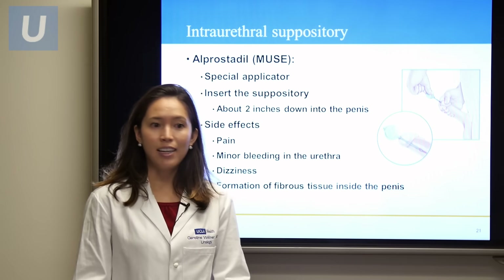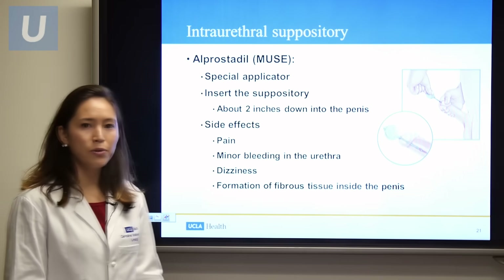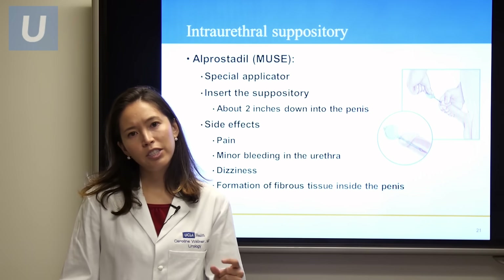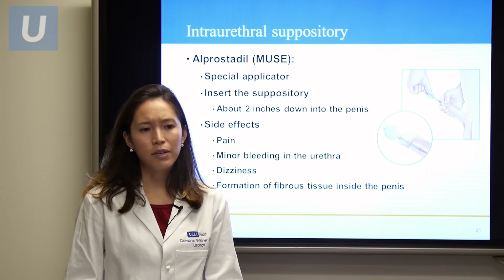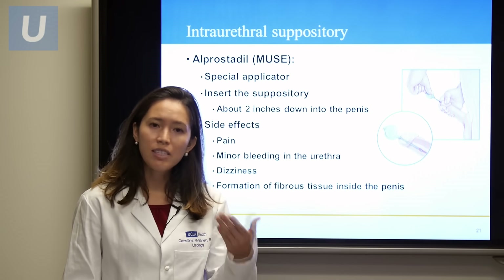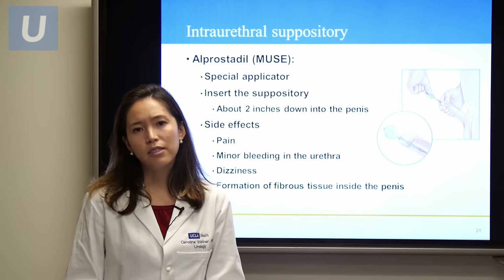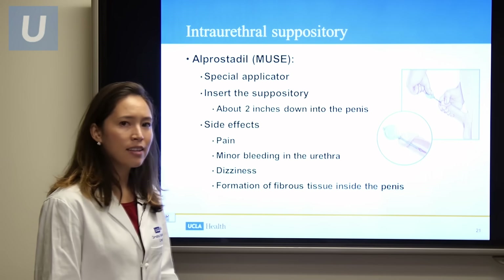Intraurethral suppositories — called Alprostadil or Muse — are placed with a special applicator in the tip of the penis, delivered about 2 inches in. Within about 5 to 20 minutes, you can develop an erection. Side effects include burning pain inside the urethra, minor bleeding in the urethra, dizziness, or formation of fibrous tissue inside the penis. It's about 70% effective.